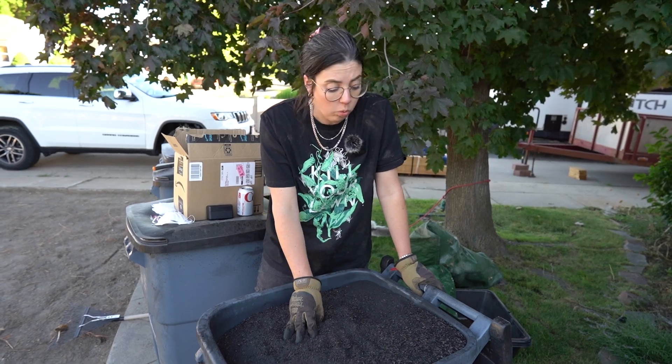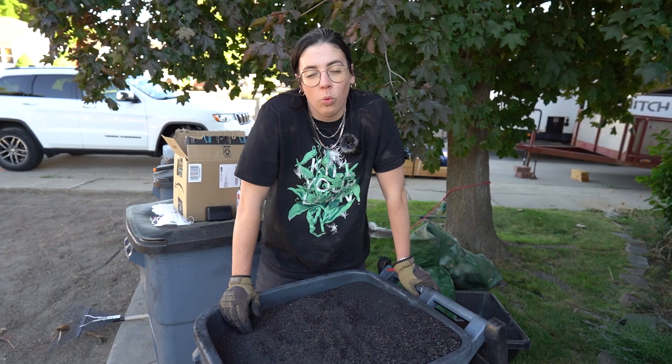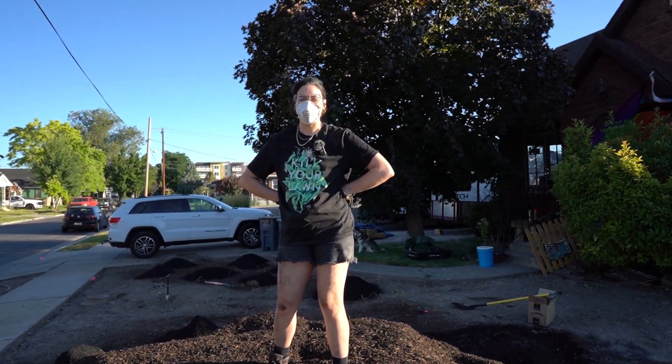Whenever this gets wet in a rainstorm or through irrigation, it's going to slow-release that moisture back to my plants, which will extend the length of time I need to water. And that's why I like biochar. This is totally normal what I'm doing — a totally normal way for a 31-year-old woman to spend time.